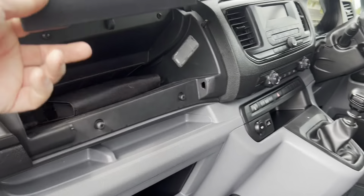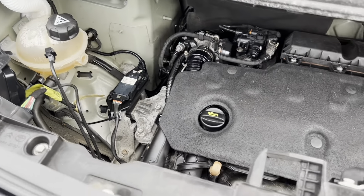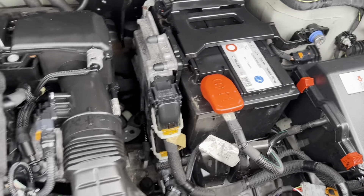Around to underneath the bonnet — all clean and tidy underneath here. There's your fuse box, there's your battery, there's your oil filler, there's your dipstick, there's your coolant — correct colour coolant for this engine with no contamination in it. And there is your screen wash. Everything underneath here is clean and tidy, as you would expect.